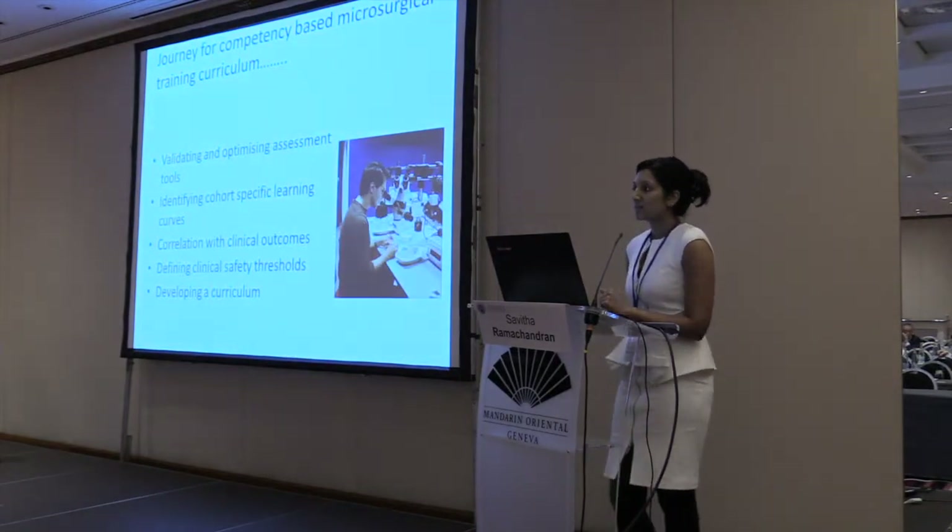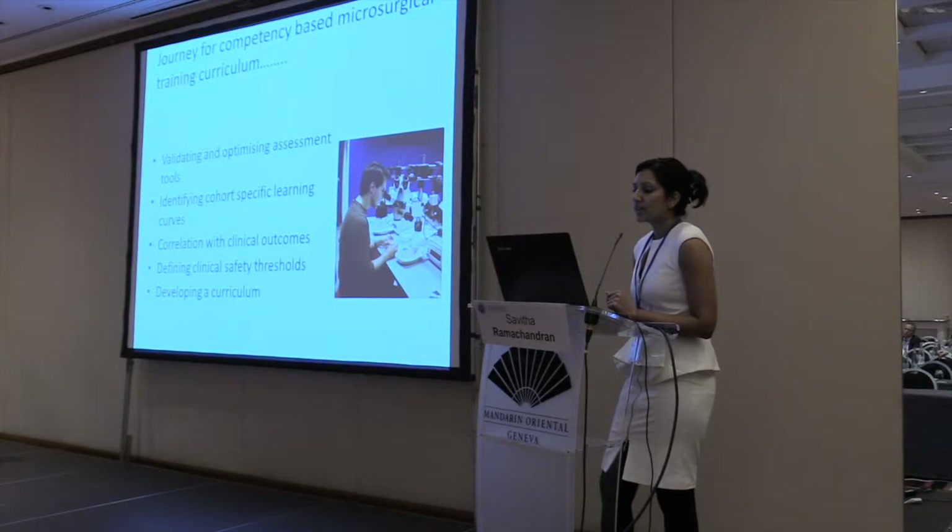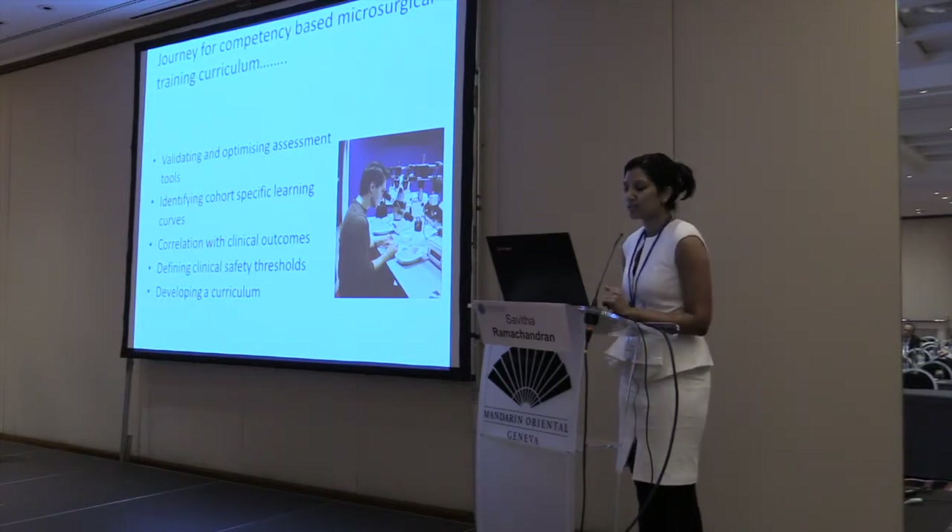To start off, as mentioned before, we had to look at optimizing assessment tools and then using this to identify cohort-specific learning curves, correlating this to clinical outcomes. The endpoint would be to define clinical safety thresholds and then develop a full-scale curriculum.